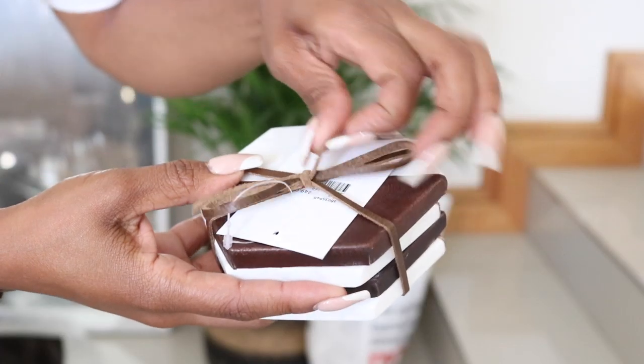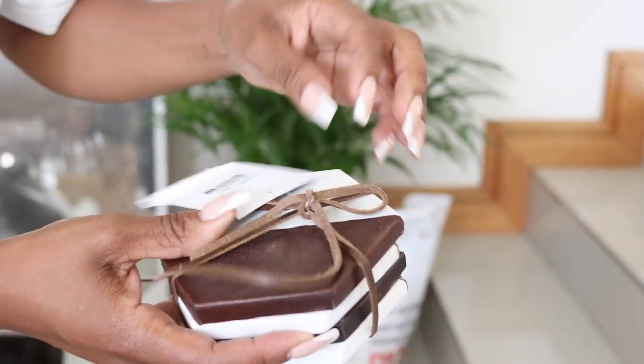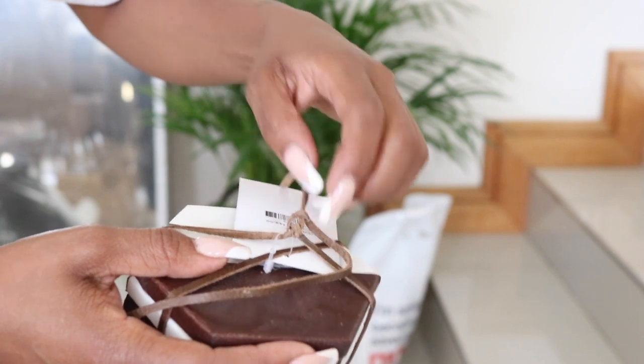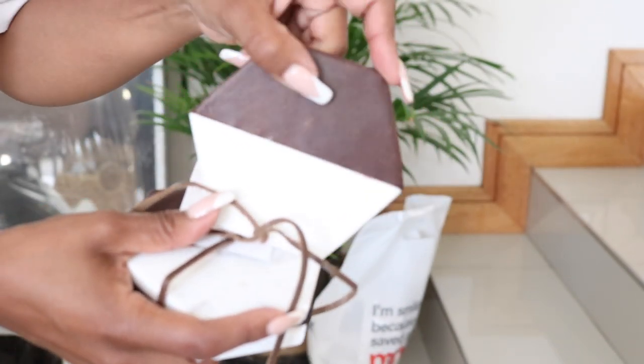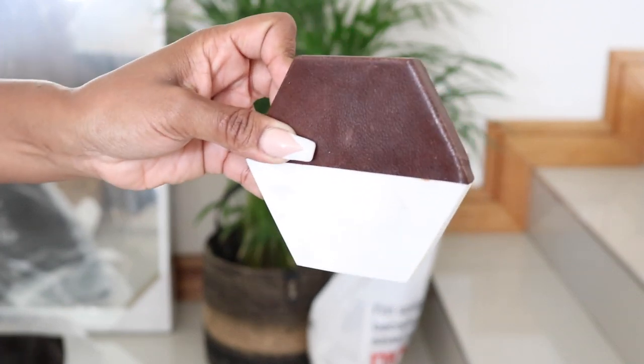I also found these beautiful coasters. One side is leather and the other side is marble - they are absolutely beautiful, going for about 250 Rand. There's a very wooden theme to the house with woods and whites, especially in the kitchen and lounge.